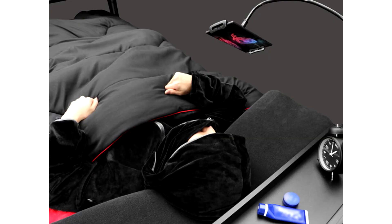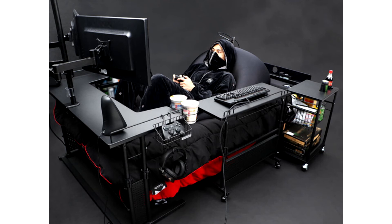Move your puny gaming chairs aside — Bot introduces the gaming bed. You may never have heard of Bot before, but they're a Japanese company specializing in gaming-geared furniture. Think chairs, desks and around-desk accessories, as well as a cosplay suitcase — whatever that is.